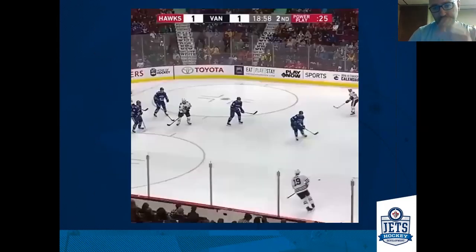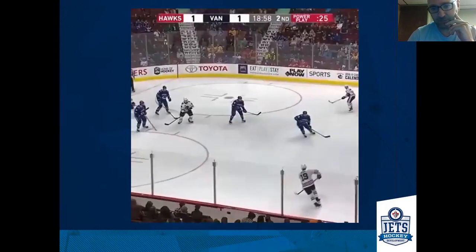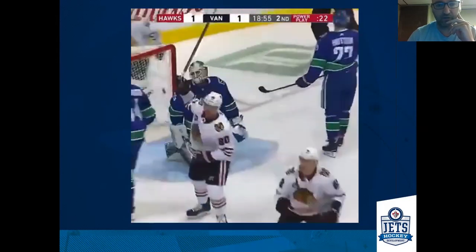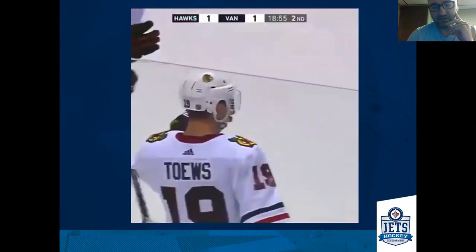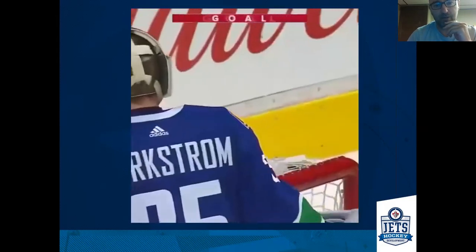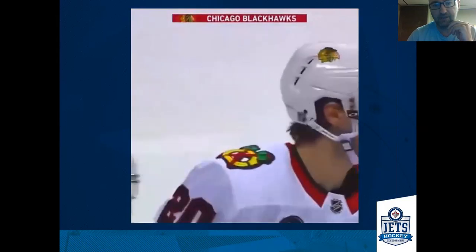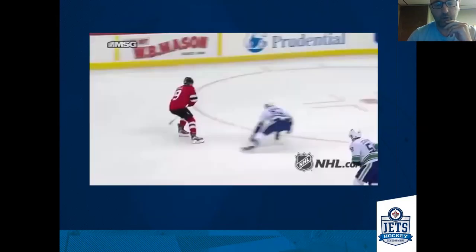Jonathan Taves is getting a pass and recognizes that those penalty killers have given him some space. The D-man on the hash mark is in a tough position — when you're letting a very skilled player come down on you and use you as a screen, it's just good pass reception, some good puck skills to get the puck loaded, and then a good wrist shot to fire it through. That's a tough spot for the D-man when a player like that can attack with that much space and that shot.